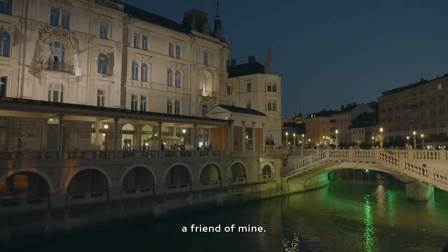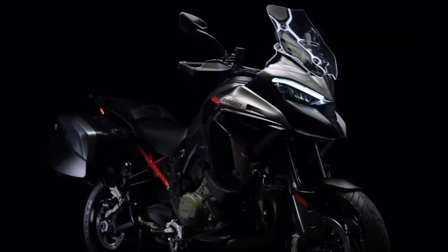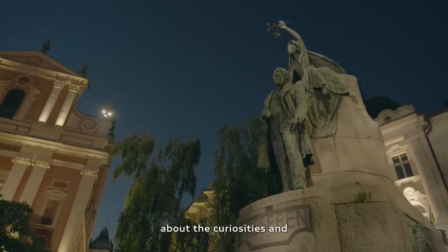Comfortable Ergonomics: With its spacious seating position and ergonomic design, the Multistrada V4S Grand Tour provides long-distance comfort for rider and passenger alike.